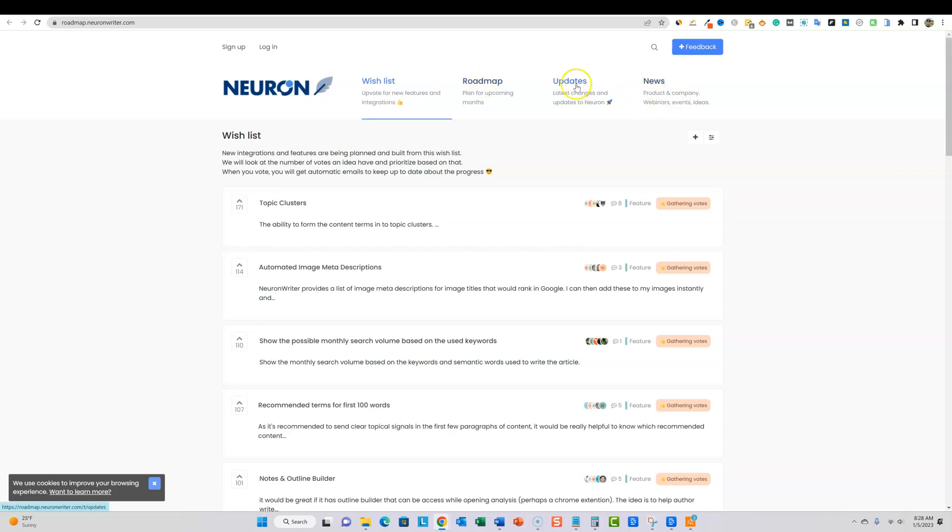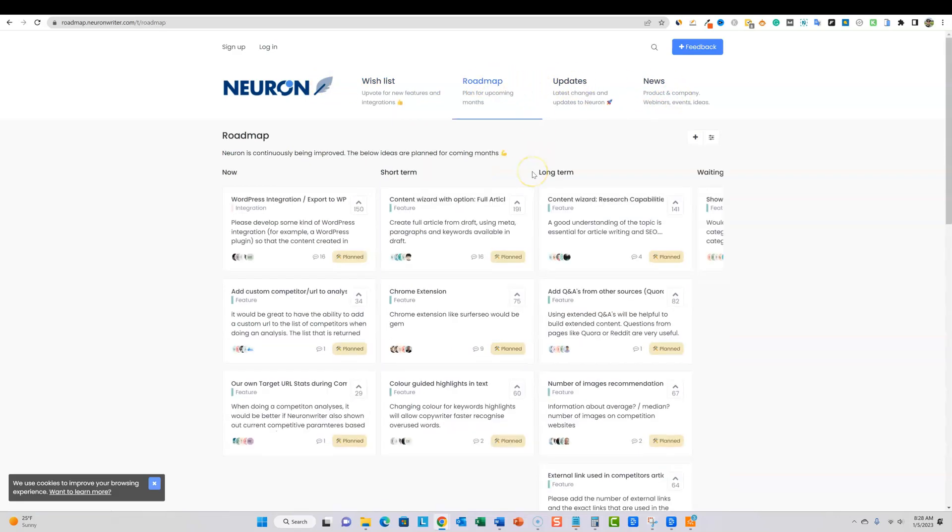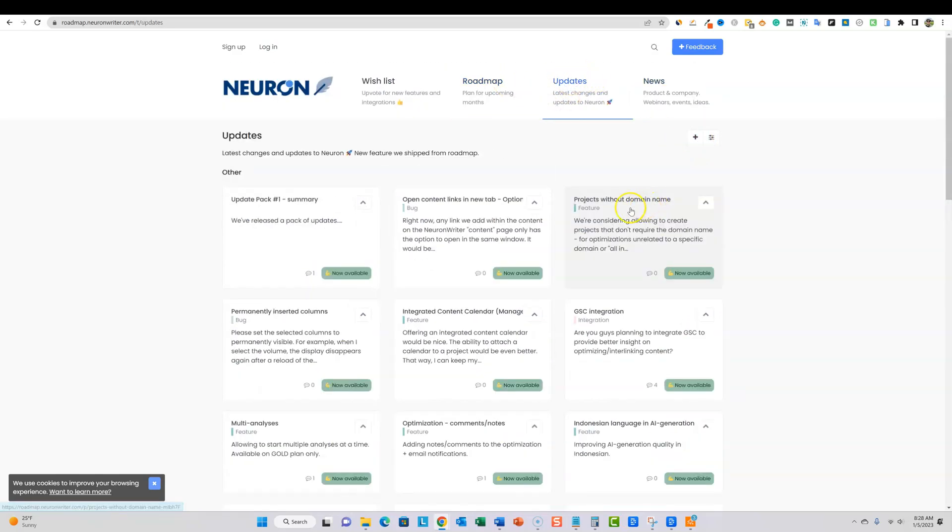Let's look at their official roadmap too. They have WordPress integration — export to WordPress — which would be awesome. I would use the software even more if they did that. Also: add custom competitor URLs, target URL stats, short-term content wizard, Chrome extension, color-guided highlights, and long-term features as well. Very organized. We can also check the updates section. Really cool stuff.